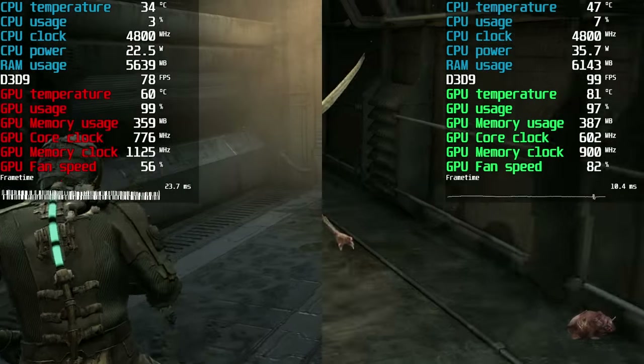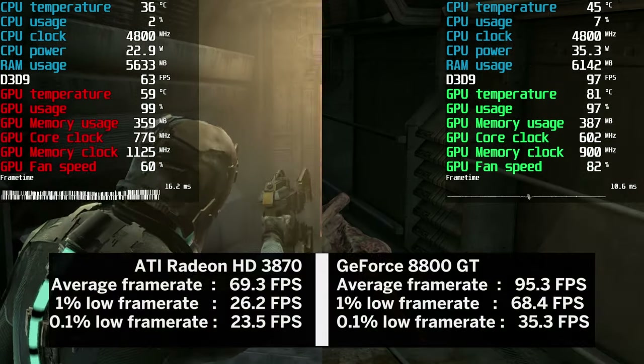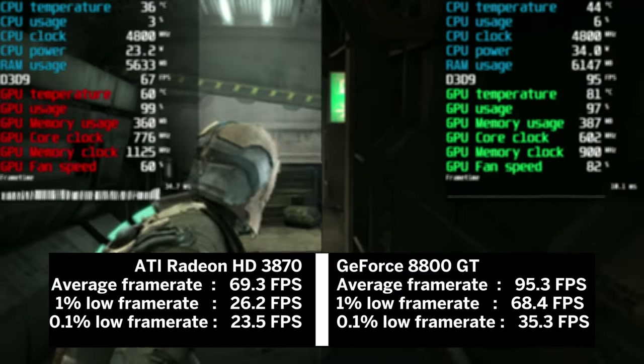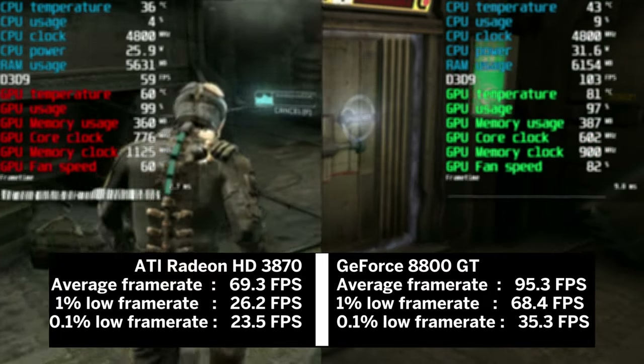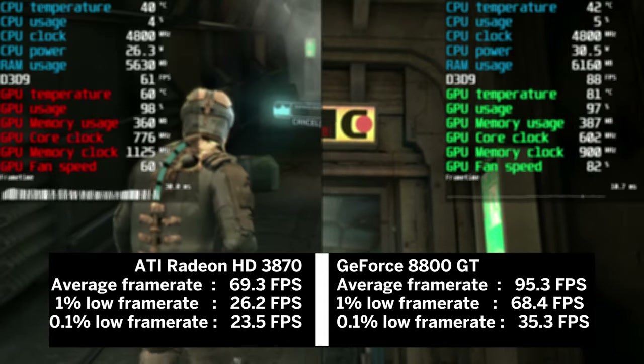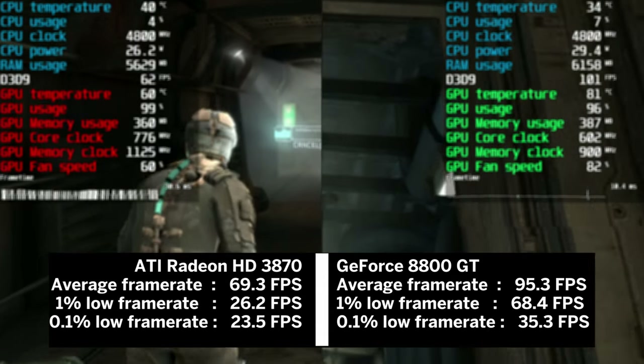Both cards had no problem pushing over 60 fps on average, but the 8800 GT takes it with 95 fps on average, beating the HD 3870 by a huge 37% lead. The game engine is happy with the amount of VRAM present.